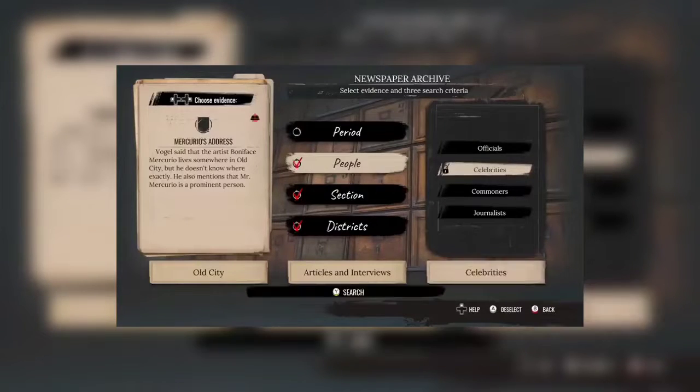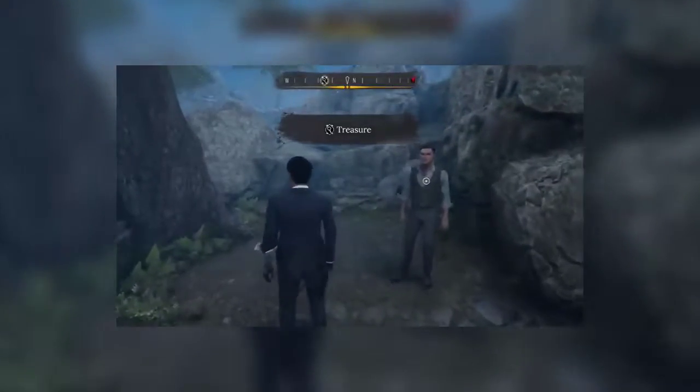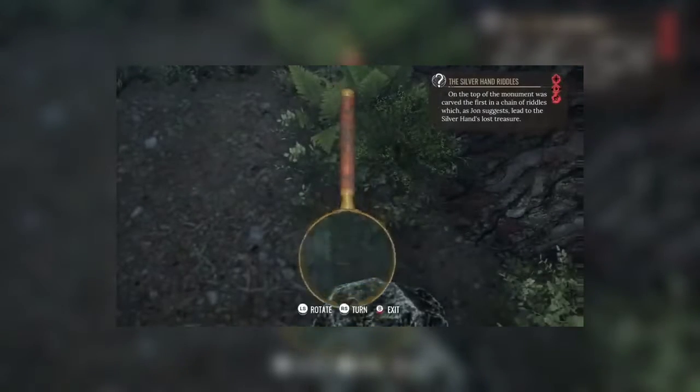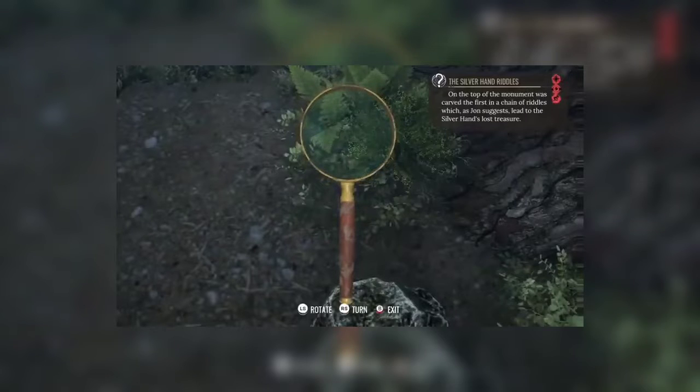Remember though, if you're not a fan of gunfights and hand-to-hand combat, you can turn combat off in the game's settings. You can then devote all your time to sleuthing. Your game's progress or story will not suffer in any way — you just won't have to use your muscle power. We leave that choice to you.